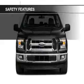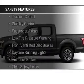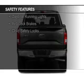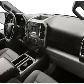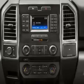Safety was made a priority with these features: curtain head airbags, side airbags, traction control, stability control, a passenger airbag, low tire pressure warning, front ventilated disc brakes, daytime running lights, anti-lock brakes, and child safety locks. Let us put you in the driver's seat today.